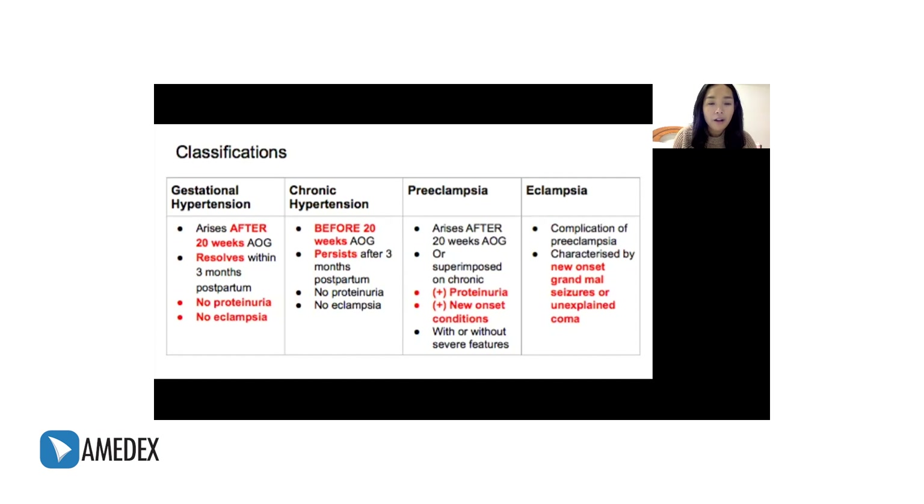Preeclampsia, on the other hand, is hypertension that occurs after 20 weeks age of gestation. The difference is there is either new-onset proteinuria or other new-onset conditions, which we'll talk about a little later. This can be with or without severe features. Eclampsia is a complication of preeclampsia, characterized by new-onset grand mal seizures or unexplained coma.